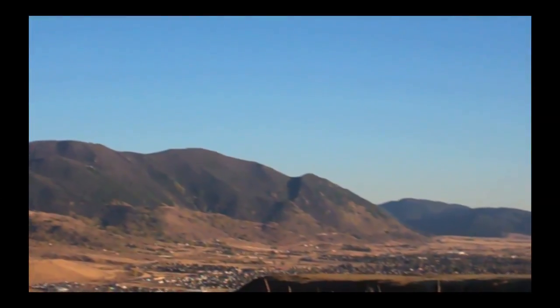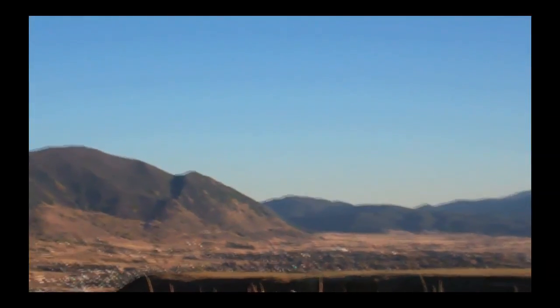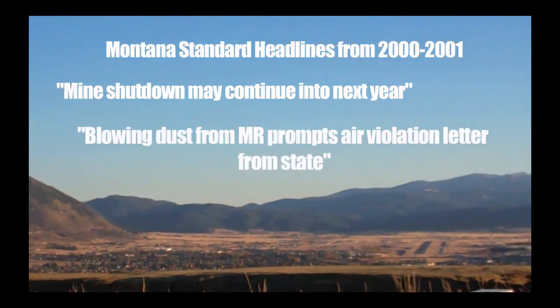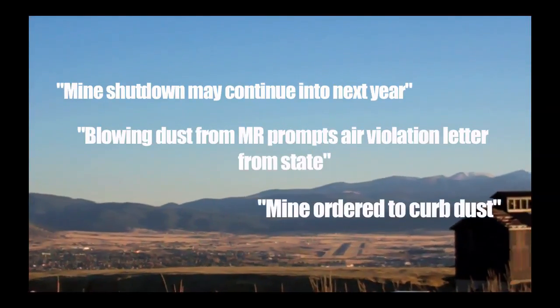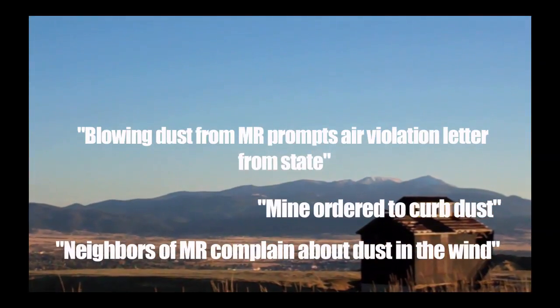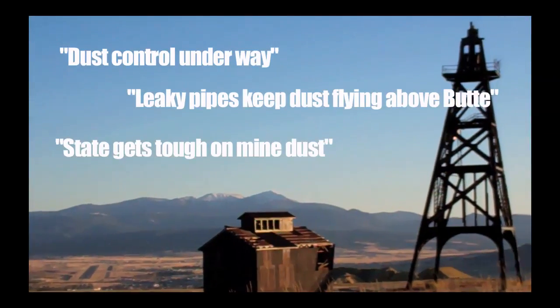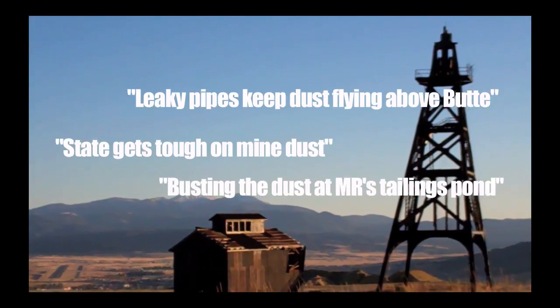The Montana Department of Environmental Quality brought up a lawsuit against the company and even threatened a $10,000-a-day fine for the blowing tailings, which were said to contain metals and particulate such as arsenic, lead, zinc, silica, and copper — all known to cause human health problems.